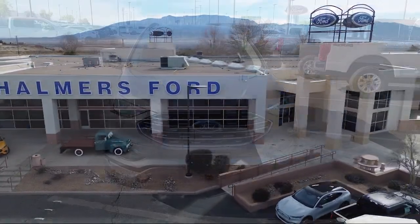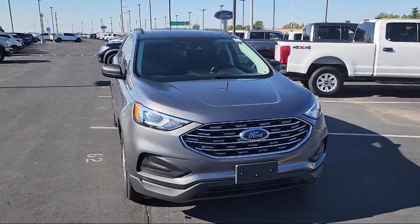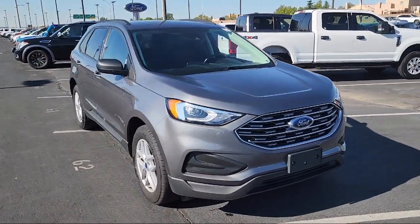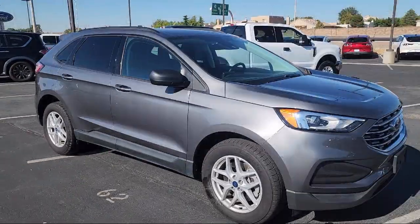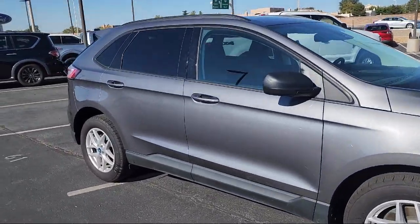Welcome to Chalmers Ford, and here's a look at another one of our vehicles from our great selection. It comes equipped with FordPass Connect, Sync Communication System, Keyless Entry, and AM-FM Sirius XM radio.